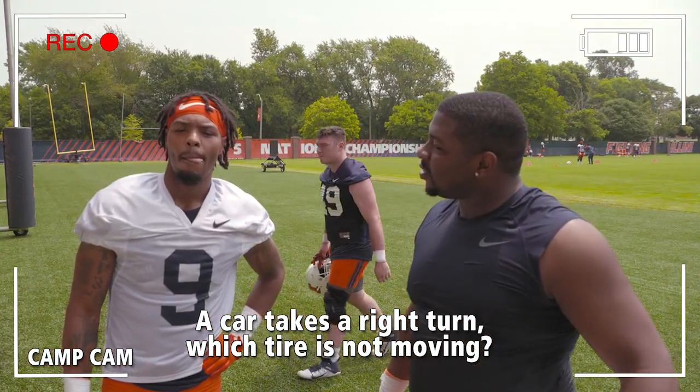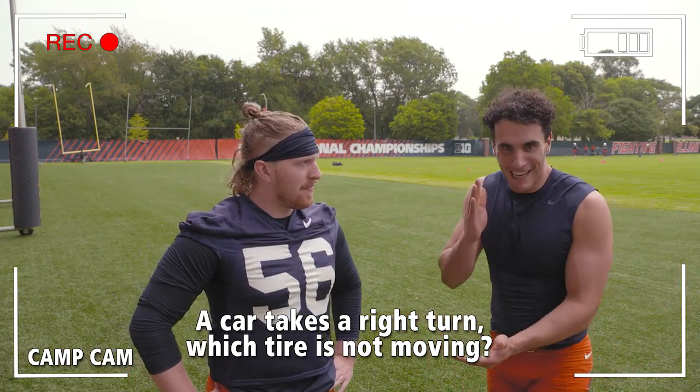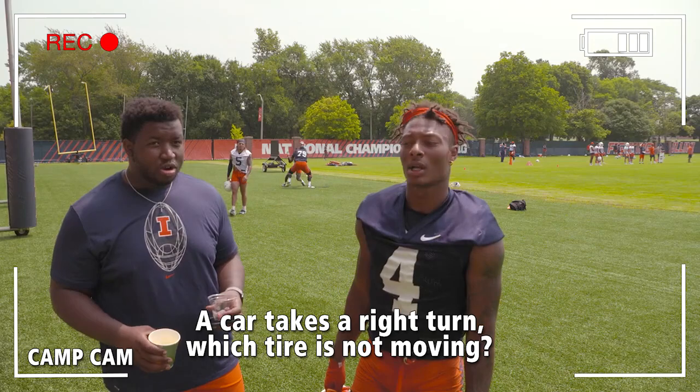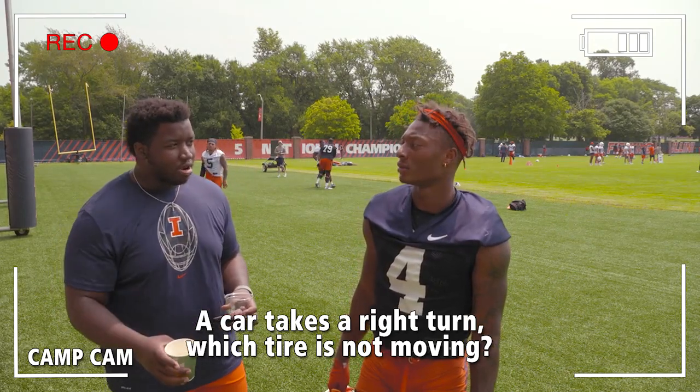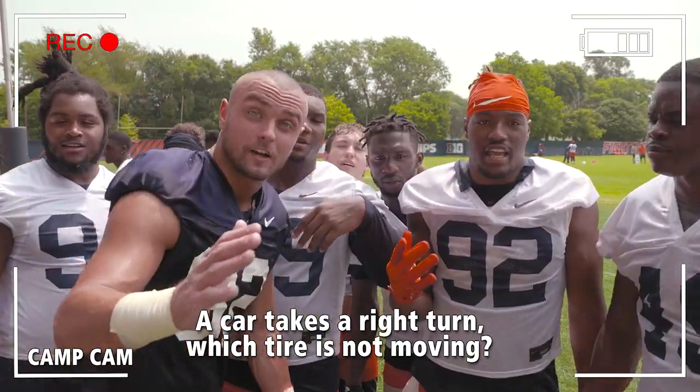All of them are moving, because you were rolling on the right turn. I think it's the spare tire. Spare tire — lock it in, Eddie. All your tires are moving, bro. It's the spare tire, bro. It's the spare tire. Wow. It's the spare tire.